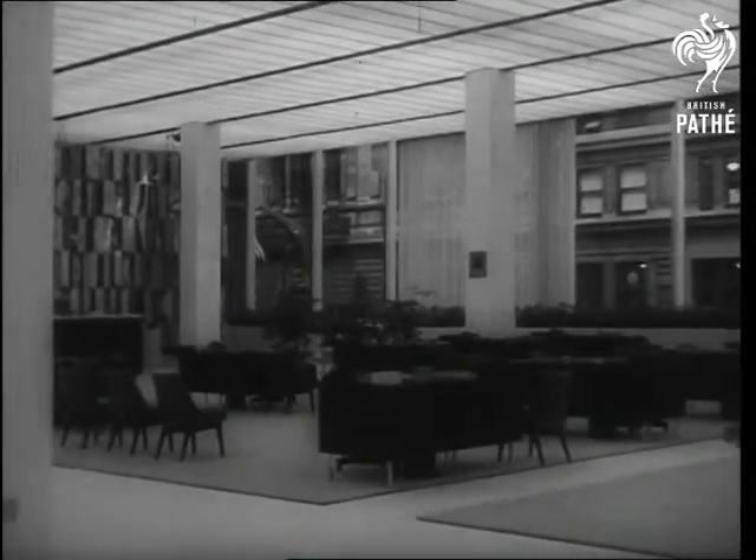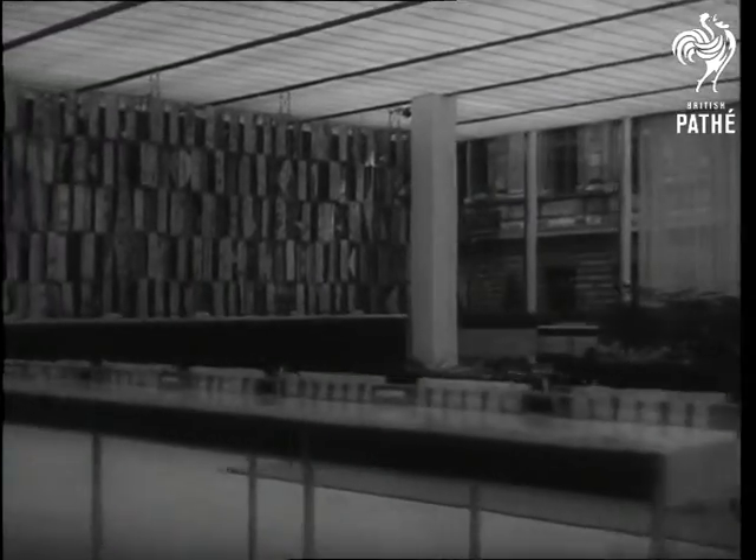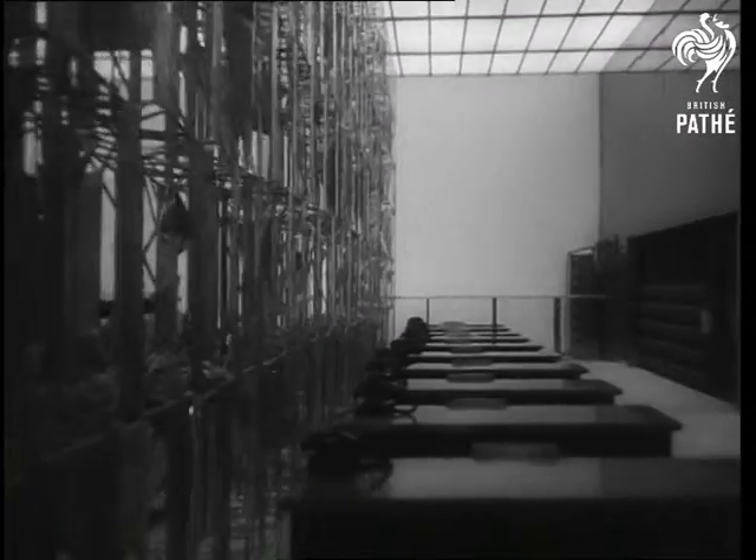The $3 million structure is filled with unique features. The main room has for its backdrop a sculptured bronze screen, 70 feet long, 18 feet high, and weighing 6 tons. It was shaped by the skillful use of an acetylene torch.